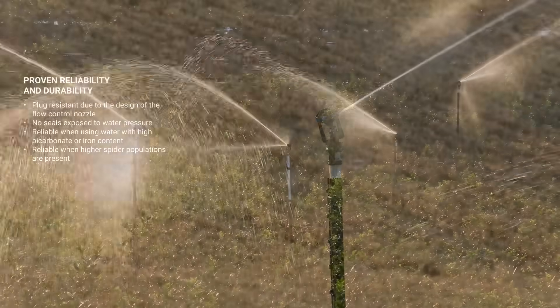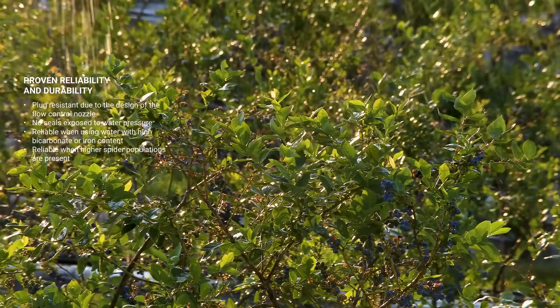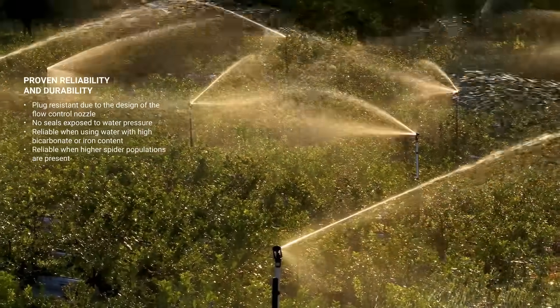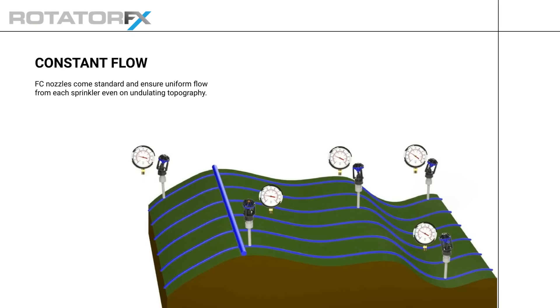The Rotator Effects has a proven design and durability. Due to the design of the flow control nozzle, it is plug-resistant. There are no seals exposed to water pressure. It remains reliable even when the water has a high bicarbonate or iron content, and even when higher spider populations are present. FC nozzles come standard and ensure uniform flow from each sprinkler, even on undulating topography.